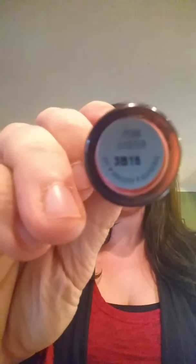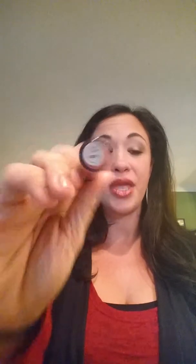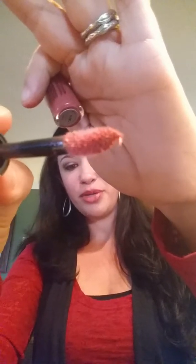The next one I'm going to show you is Pink Luster. Very pretty neutral pink. Not a lot of shimmer, but a little bit of shimmer. Just a very pretty color.